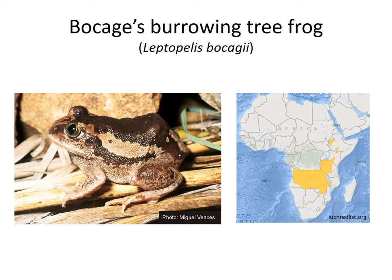Like the marbled snout burrower, Bockage's burrowing tree frogs also lay eggs underground or in a depression that will eventually become rain-filled. The eggs develop slowly, and the larvae eventually make their way overland to pools of water to complete development. Adults have specialized heels to aid in digging and can form a cocoon of skin that helps prevent water loss during dry seasons.